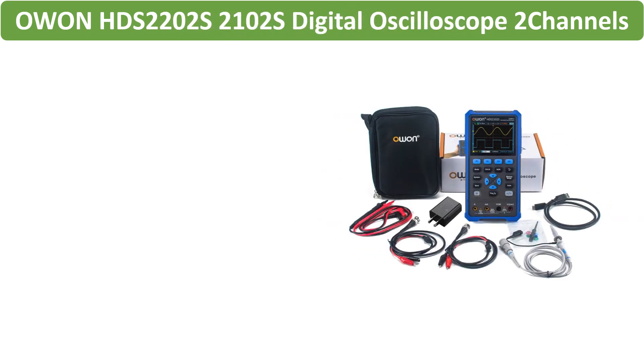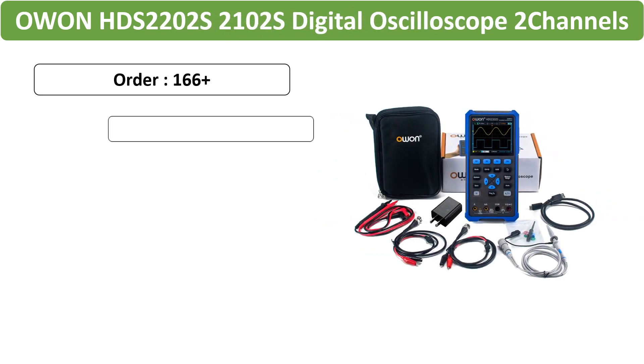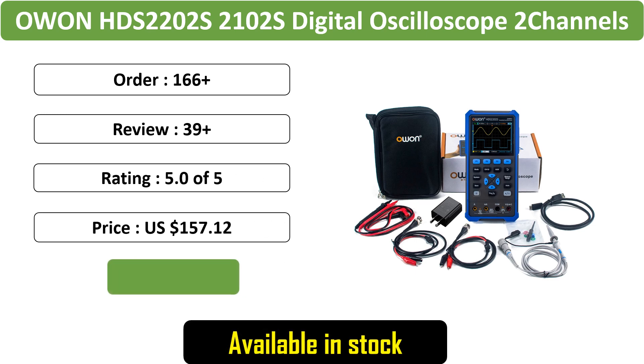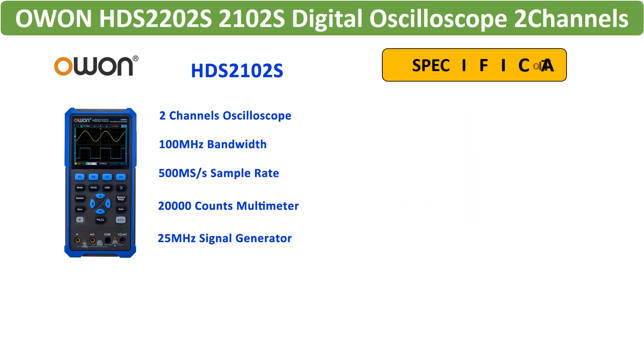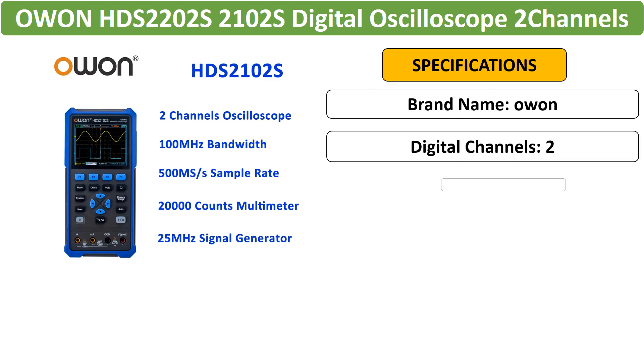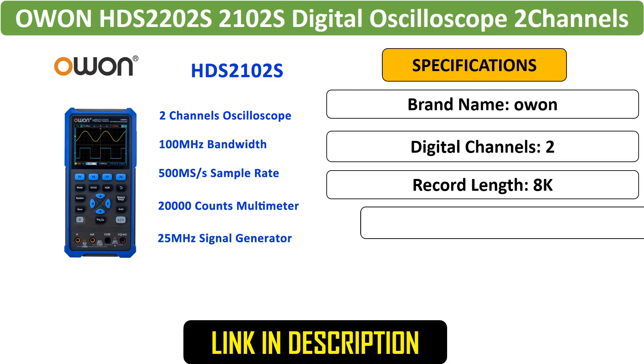Number 3: FNRC DPOX 180H Handheld Dual Channel Oscilloscope. The FNRC DPOX 180H is a handheld oscilloscope with 180 MHz bandwidth, offering a 2-in-1 function as a signal generator. Its fluorescence display and zoom feature provide enhanced usability.